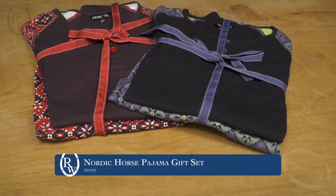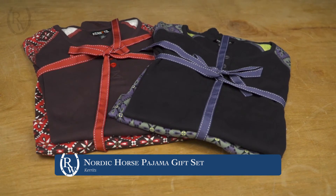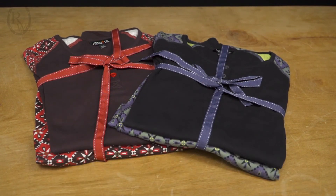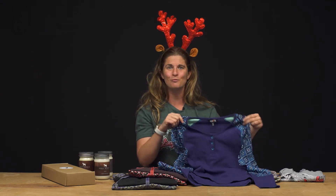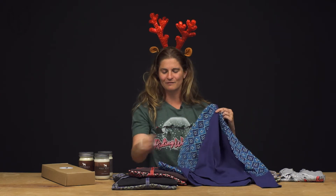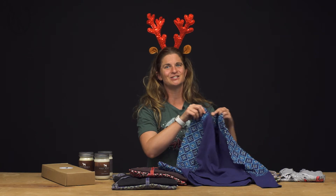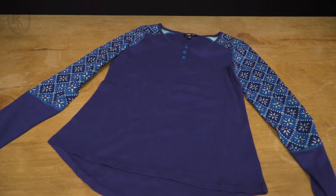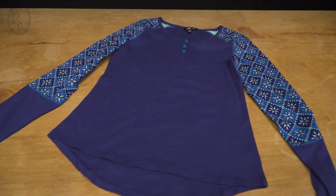Next we have the Carrots Pajama Set. This is a really fun gift because it's super cozy. It's made of 100% cotton that's pre-shrunk so you won't have to worry about it shrinking once you wash it. It comes in a variety of colors and it matches the Carrots 2020 collection, so you can match all your Carrots whether you're at the barn or at home.